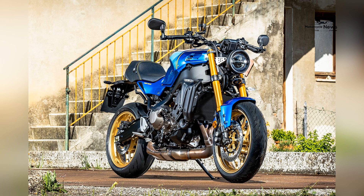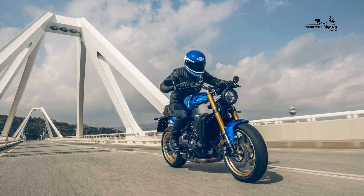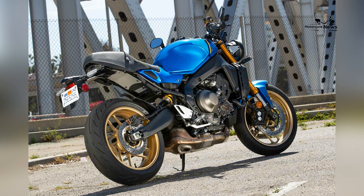The engine is mated to a six-speed transmission that provides precise gear changes and effortless performance. With its lightweight chassis and agile handling, the XSR900 is a joy to maneuver through city streets and twisty roads.